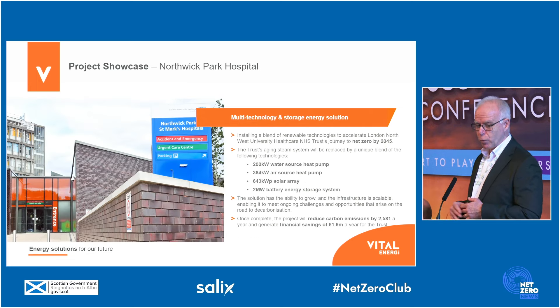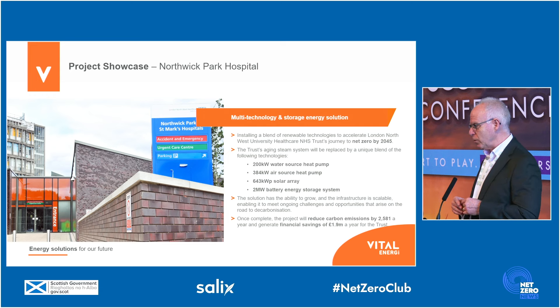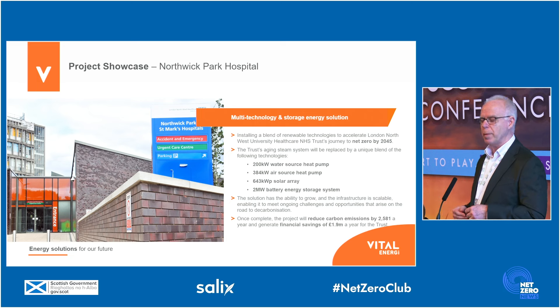Northwick Park Hospital — just to provide a cross-section of different types of customers. This is a hospital trust just north of London, where we've installed a range of low-carbon technologies: heat pumps, solar array, and battery storage systems, in order to deliver a step change in their carbon emissions and take them on that decarbonisation journey.